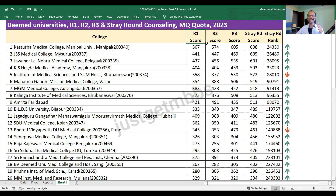I have not shown the ranks for round one, round two, round three - just to avoid too much data in the sheet. I am showing only the all India rank for the stray round, whereas I have shown the score for all four rounds so you can compare and understand the trend. I have also shown an arrow indicator to show whether the cutoff has increased or decreased from round three to stray round.